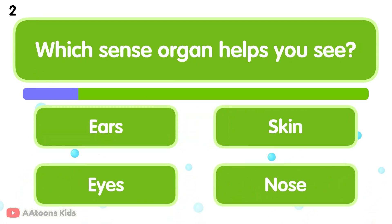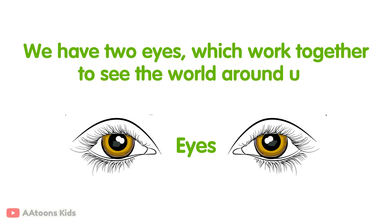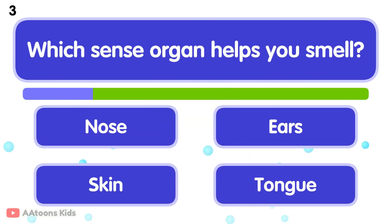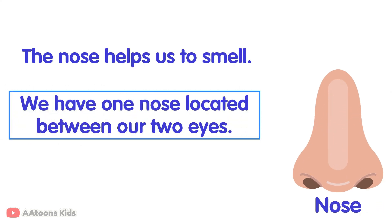Which sense organ helps you see? Eyes. We have two eyes which work together to see the world around us. Which sense organ helps you smell? Nose. The nose helps us to smell. We have one nose located between our two eyes.